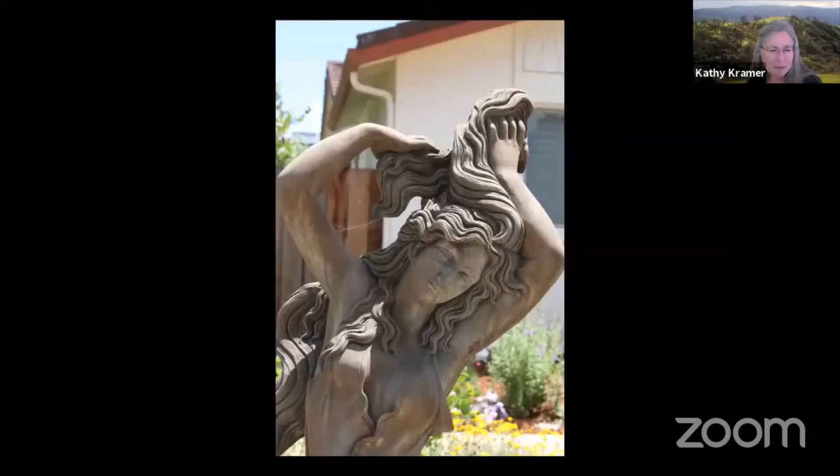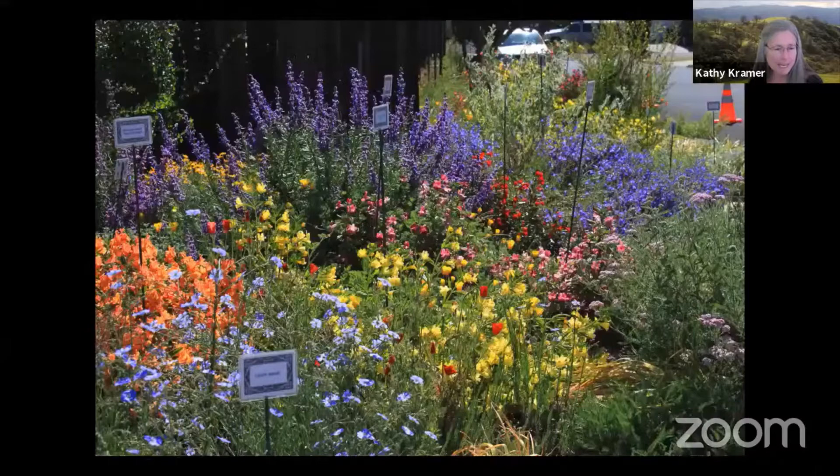This beautiful sculpture is a centerpiece of her garden. Native bees, ladybugs, butterflies, quail, and people are all drawn to this garden — and you can see why.